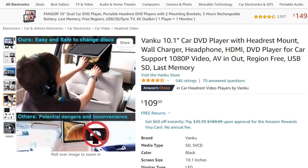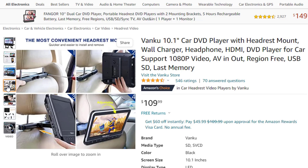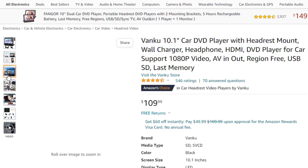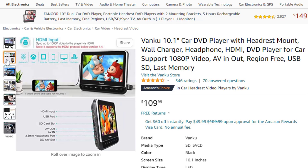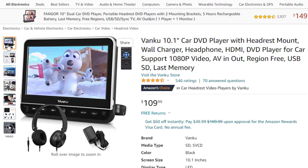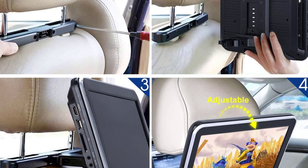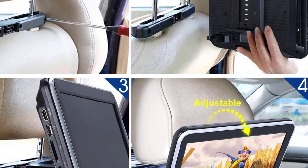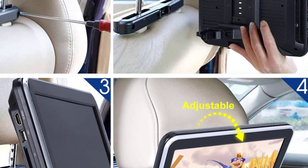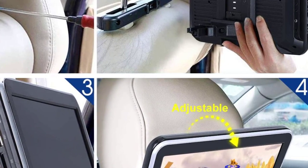This car DVD player for kids features a flip clamshell design, making it easy and safe for kids to change discs with no need to take off the player. Customized headrest mounting brackets fit most headrest sizes, making it more stable and easier to install, and you can quickly move it to any seat or into another vehicle. It supports HD 1080p video and USB/SD card up to 128GB with FAT32 format, and is compatible with MPEG, MPG, TS, TRP, VOB, FLV, MKV, ASF, WMV, MP4, and AVI formats.